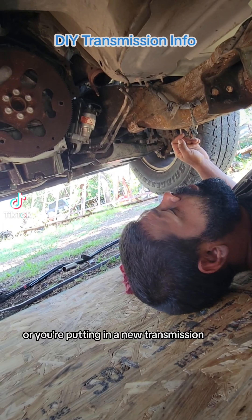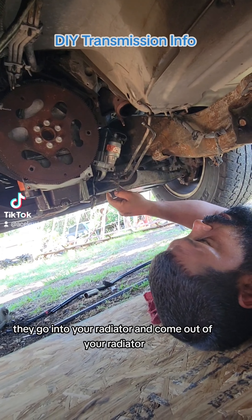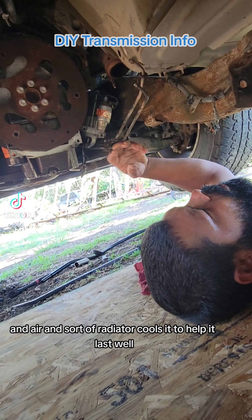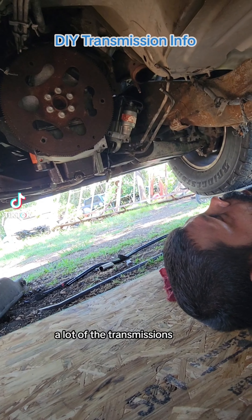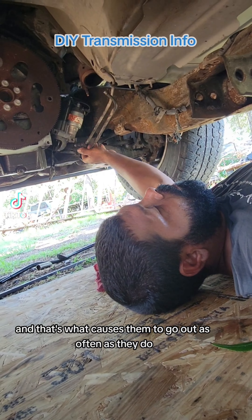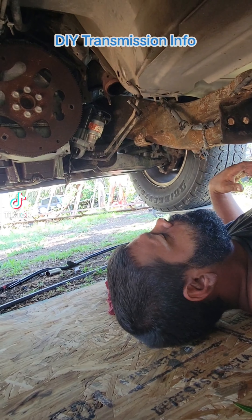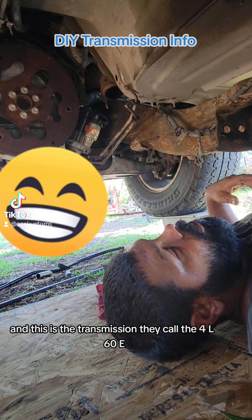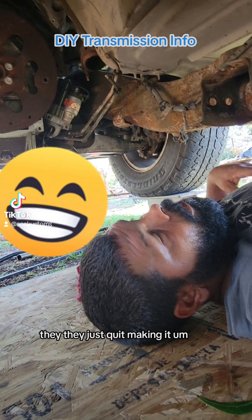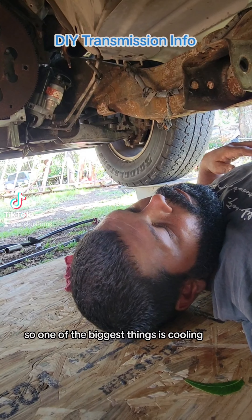The most important thing when doing a transmission — whether you're putting in a used or a new one — you see these right here, these are your cooling lines. They go into your radiator and come out through a cooler that's just behind the grill of your vehicle, and air cools it to help it last. A lot of transmissions, especially GM transmissions, have an issue with cooling, and that's what causes them to go out as often as they do. We're working on a '99 to '07 truck today — this is the transmission they call the 4L60E, a very common transmission that they quit making around 2008.